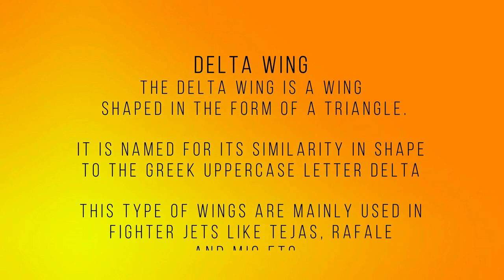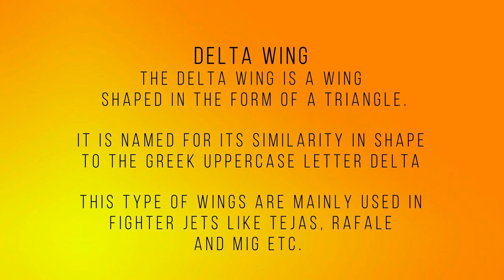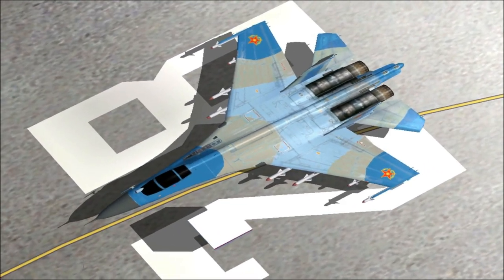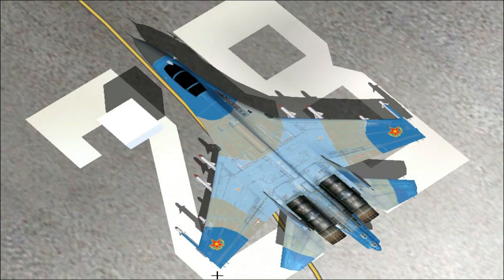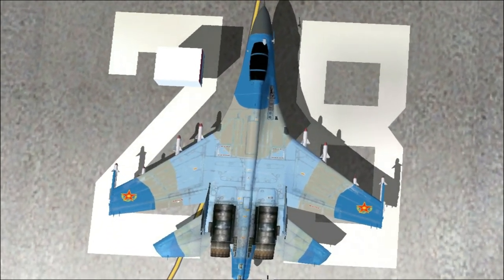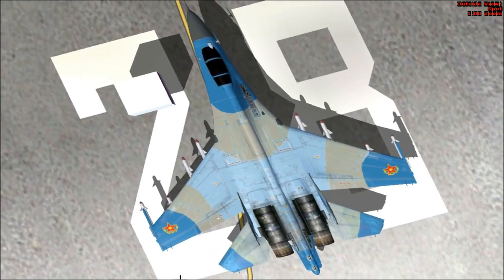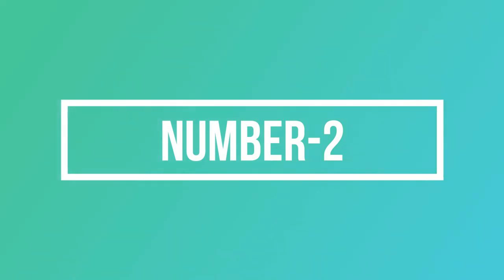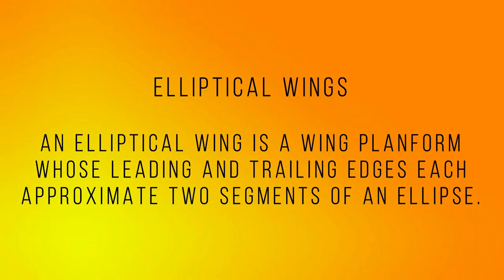Number one: Delta wing. The Delta wing is a wing shape in the form of a triangle. It is named for its similarity in shape to the Greek uppercase letter Delta. This type of wing is mainly used in fighter jets like Tejas, Rafale, and MIG.